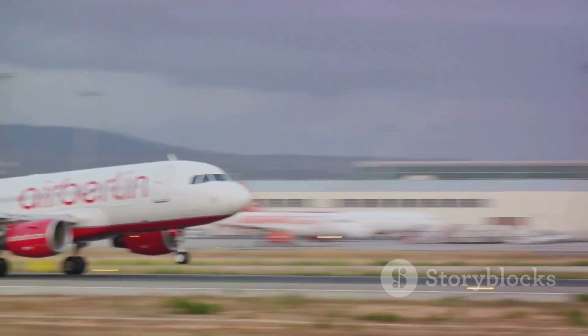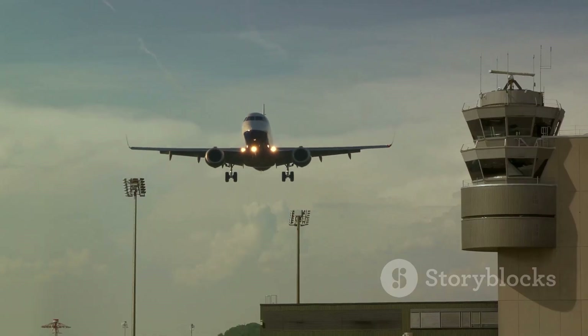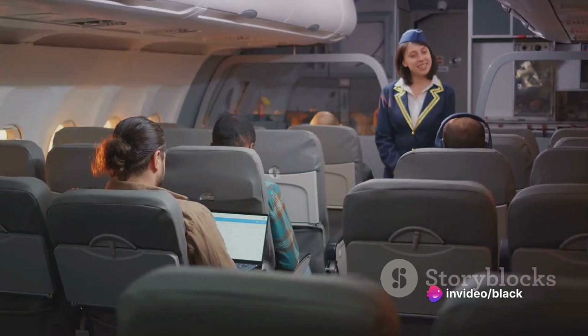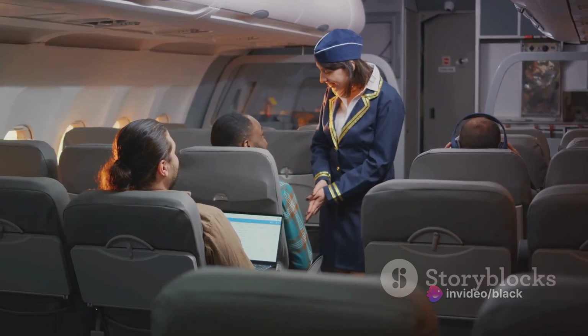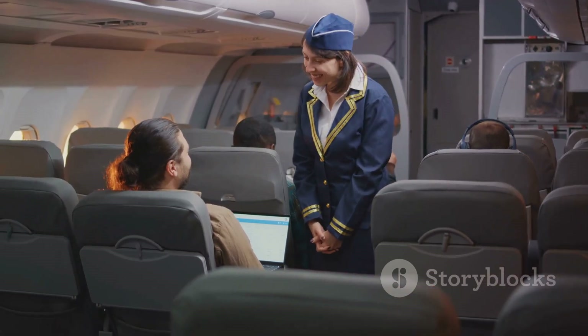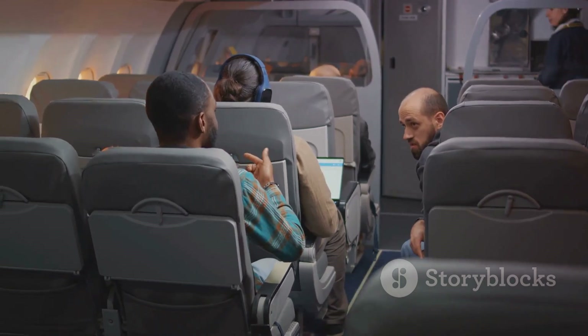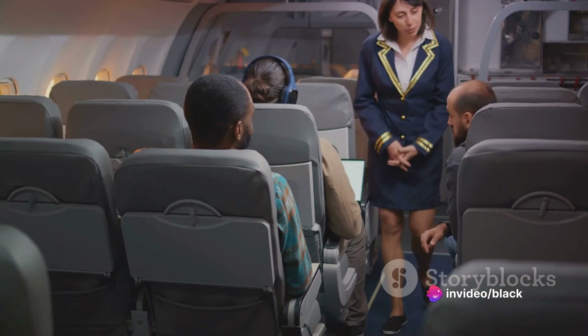The A321XLR also opens up new avenues for market expansion, particularly for low-cost carriers and leisure operators. Offering the ability to reach underserved long-haul markets and provide more direct point-to-point connections, the A321XLR enables airlines to tap into new customer segments and compete more effectively on international routes.